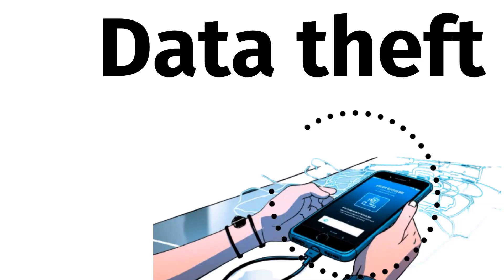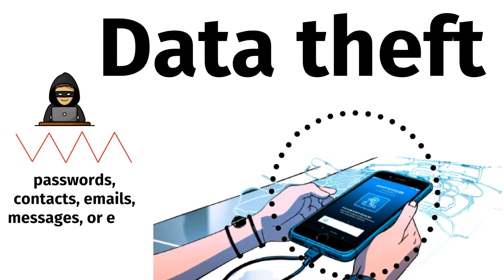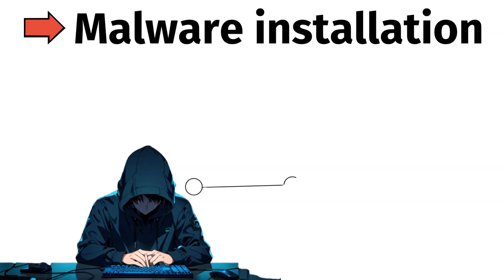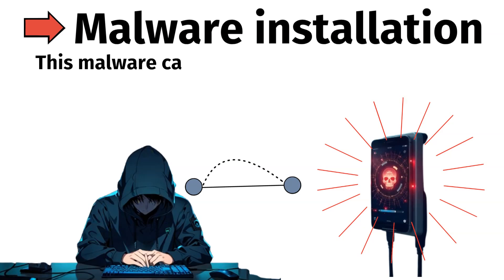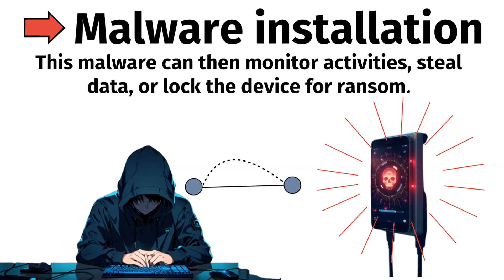Data theft happens when a device is connected. The attacker can access sensitive information such as passwords, contacts, emails, messages, or even stored financial data. For malware installation, the attacker uses the connection to inject malware or ransomware into the device. This malware can then monitor activities, steal data, or lock the device for ransom.